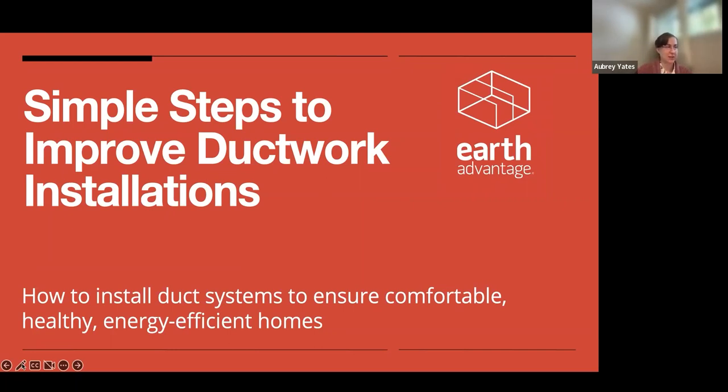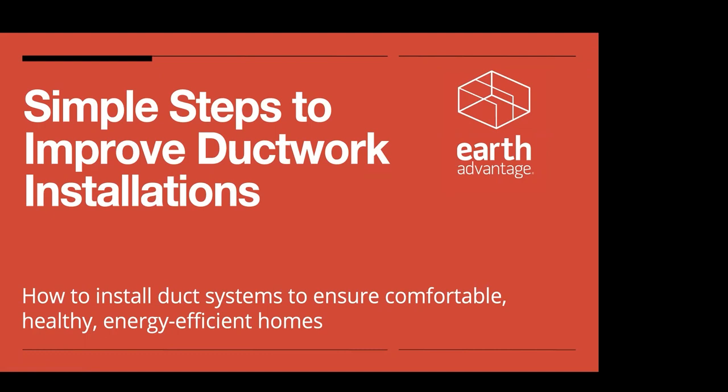Welcome everyone to our Simple Steps to Improve Ductwork Installations webinar. You're going to learn how to install duct systems to ensure comfortable, healthy, and energy-efficient homes. We're here today with Alex Boetzel, and my name is Aubrey Yates. We're coming to you from Earth Advantage.